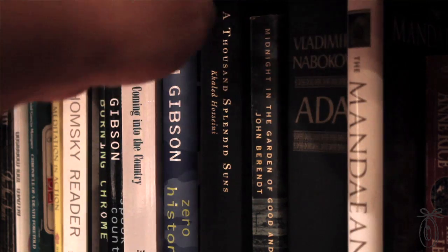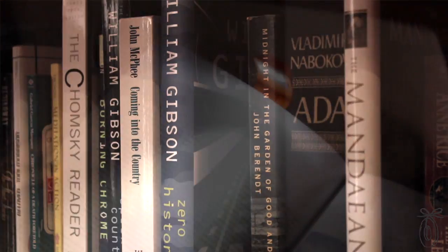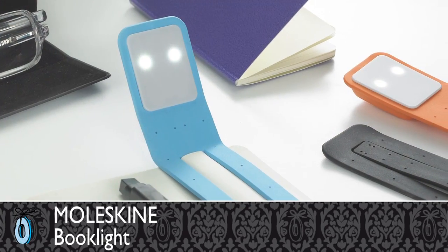I'm a big fan of relaxing in the evenings with a good book. For me, reading is all about escaping from my daily life, unwinding and really focusing in on the words on the page. The Moleskine book light is the perfect accessory for those escapist moments.